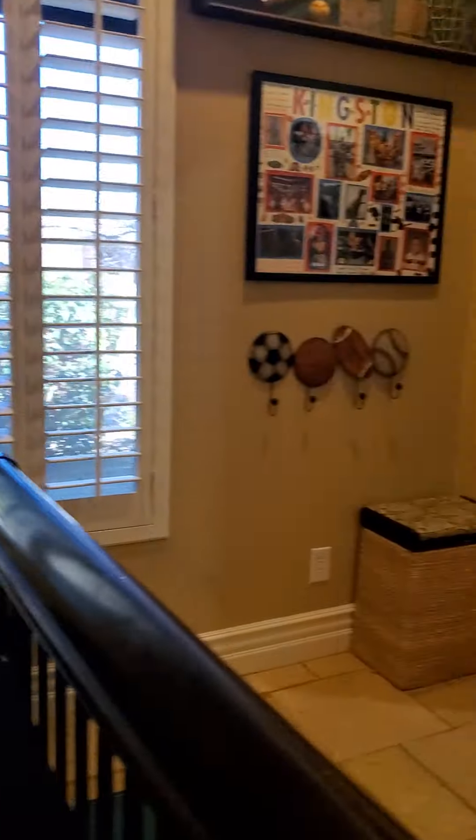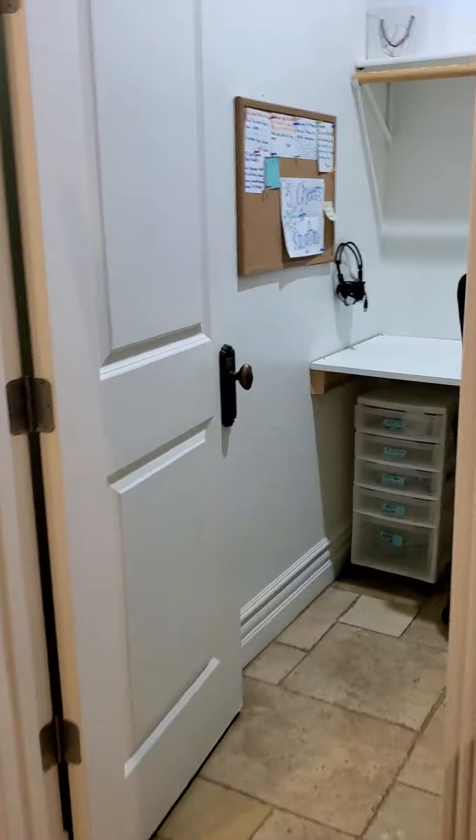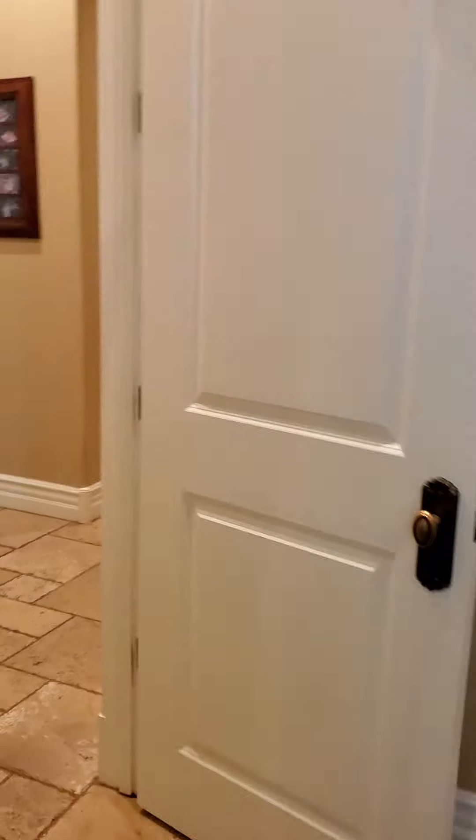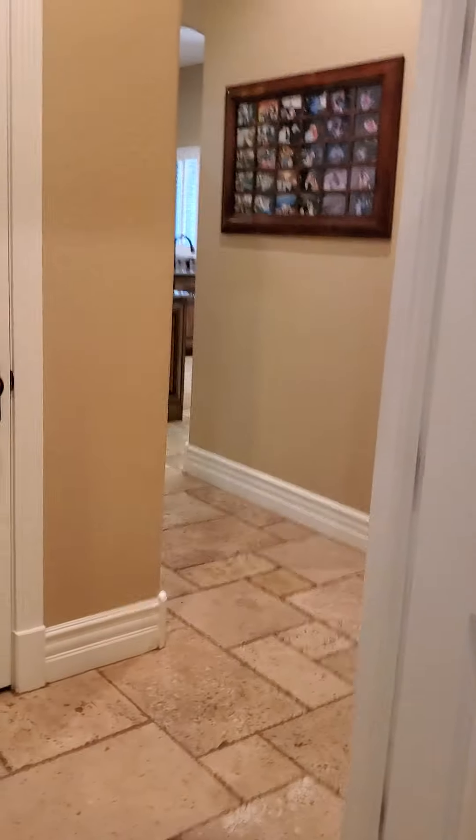There's a bathroom — or no, an office — or what... that's probably the closet if this is a bedroom. Yeah, that would be the closet. That's a bit of a weird layout.